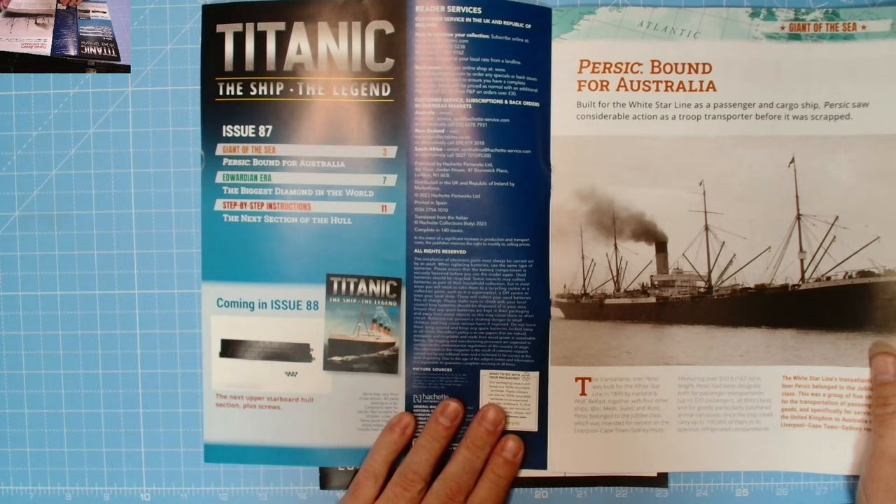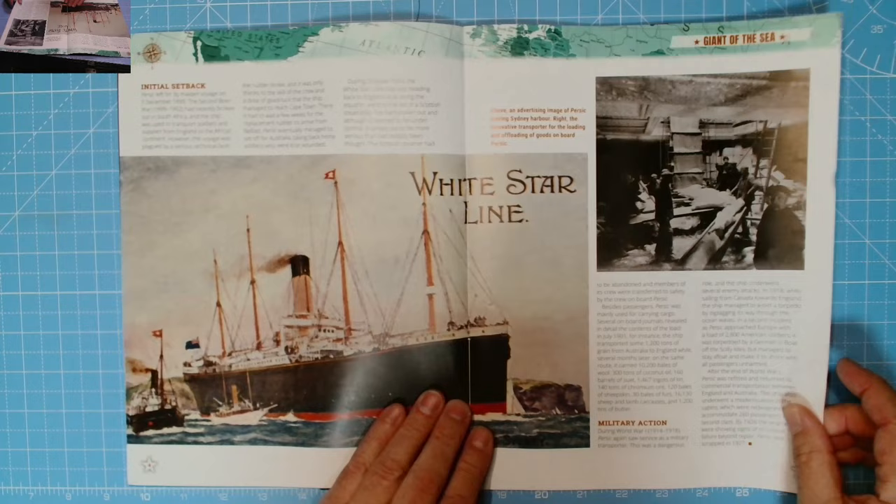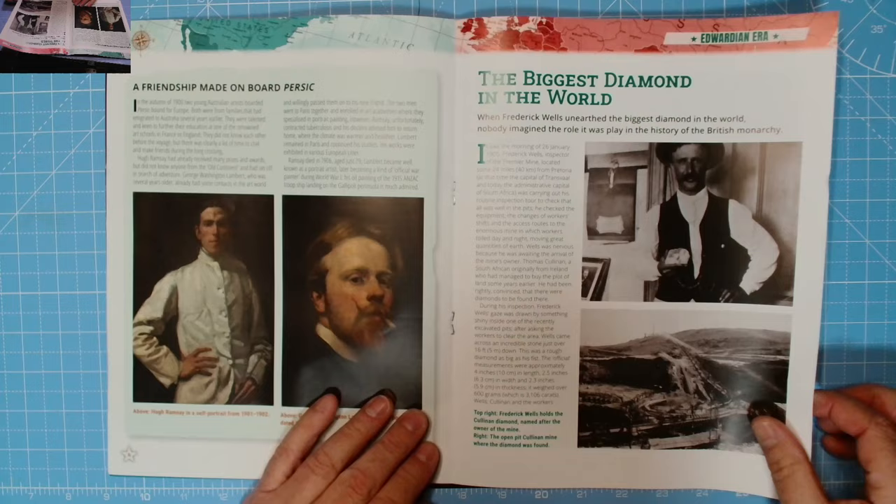Let's have a look at the instructions and see what they fully entail. Issue 87 coming in, issue 88 - the next upper starboard hull section plus screws in the magazine. Giant of the sea - Persic bound for Australia. All of the pictures: friendship made on board Persic.